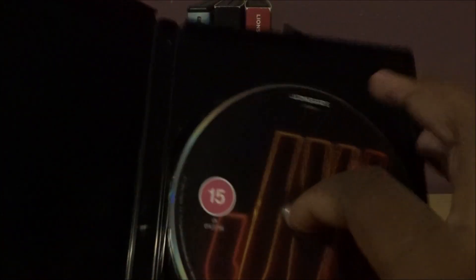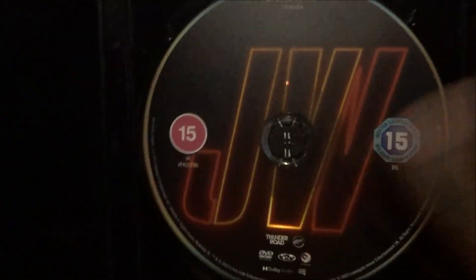The John Wick logo on it. If you get a Blu-ray, it's pretty much the same but it's blue. So yeah, that's it — I saw this in the cinema and I actually enjoyed this movie.